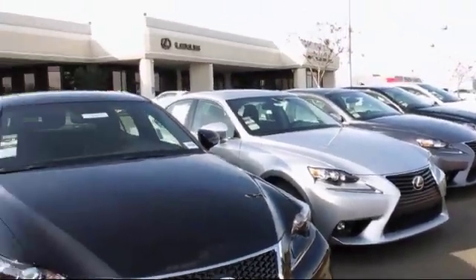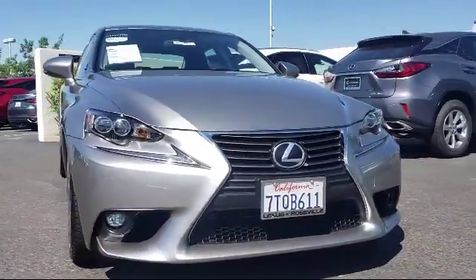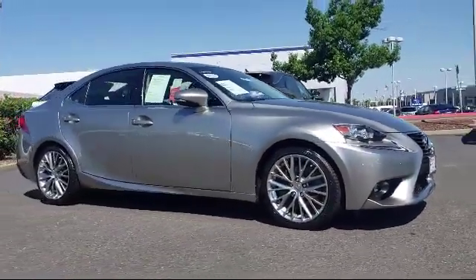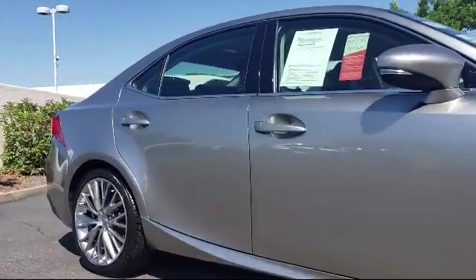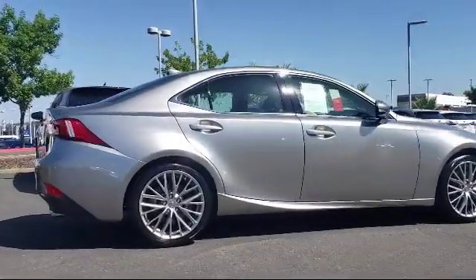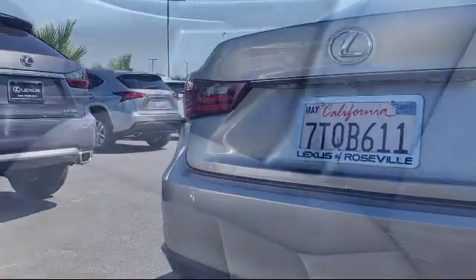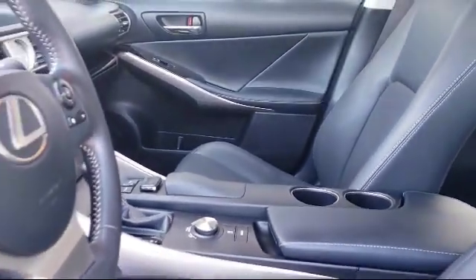Lexus of Roseville in the Roseville Auto Mall is proud to present another great vehicle from our selection of quality pre-owned cars, trucks, and SUVs. It comes equipped with a Navigation System, Bluetooth Smartphone Integration, Premium Package, Tire Pressure Monitoring System, Blind Spot Monitor with Rear Cross Traffic Alert, Sirius XM Satellite Radio, Alloy Wheels, Bi-Xenon HID Headlamps, and Keyless Entry. It has less than 35,000 miles on the odometer.